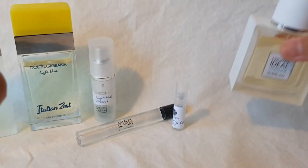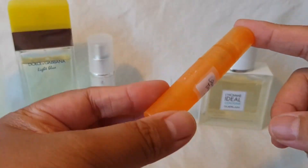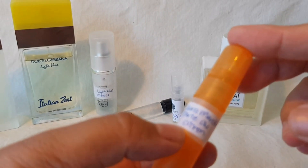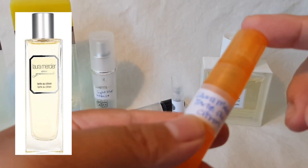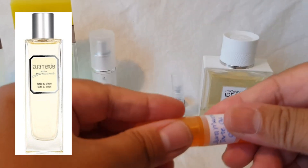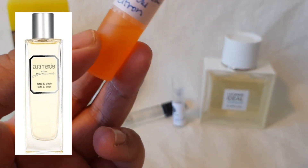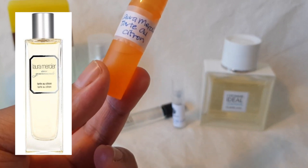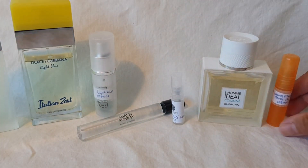Next is a discontinued perfume — I have a little decant sent to me by a viewer, thank you so much! This is from Laura Mercier's Eau Gourmand collection: Tarte au Citron, which translates roughly to lemon cake or lemon tart. That's exactly what it smells like: zesty, lemony, creamy, and utterly delicious — like lemon cake with whipped cream on top. It has this quality where you smell it and genuinely want to eat it, which is exactly what I love about gourmand fragrances.